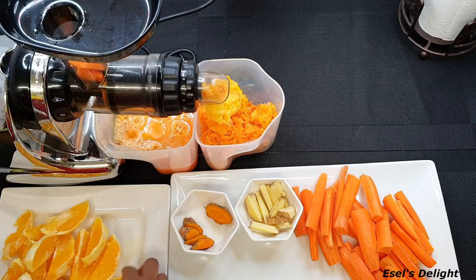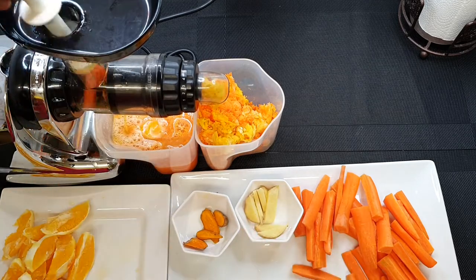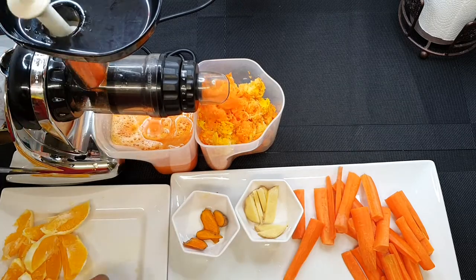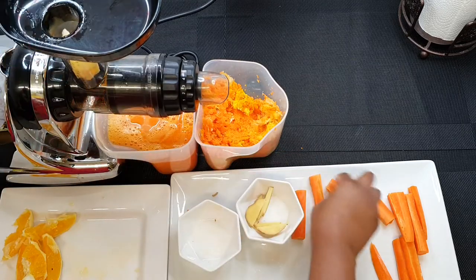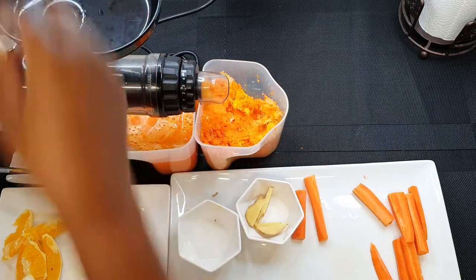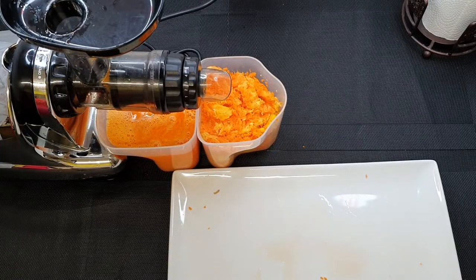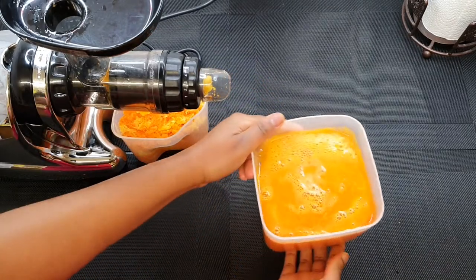I did use turmeric in one of my recipes — that was my fish and chips, and that was really nice. Turmeric has been used for so many years due to its health benefits, so please incorporate it in your diet. This juice is as good as it looks — it tastes nice, it's so refreshing. You will love it, you will enjoy it.